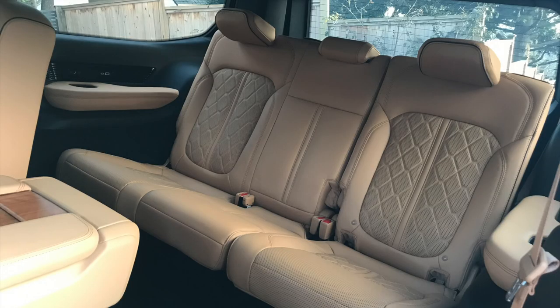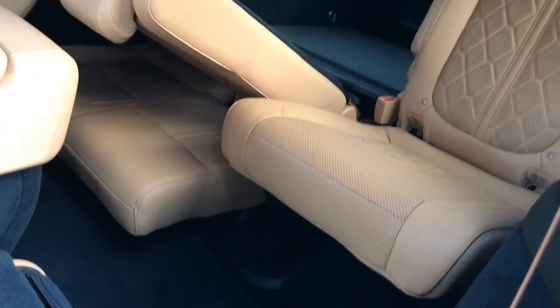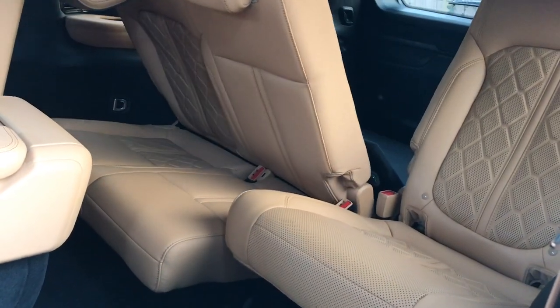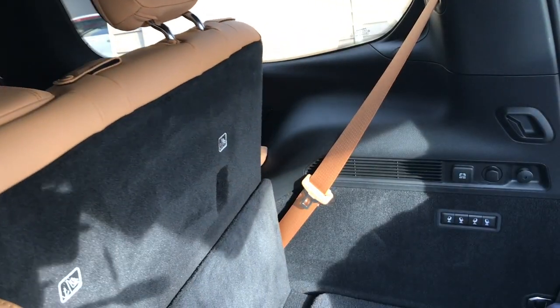Kids relegated to the way back aren't completely deprived of nice things either. There are USB connectors, plus their own moonroof with a manually operated shade. Ingress and egress are helped by power-folding second and third row seats activated from multiple locations, including just inside the lift gate.